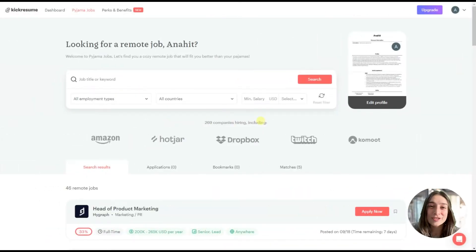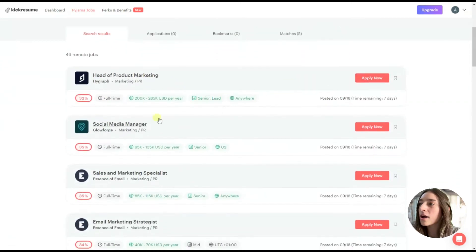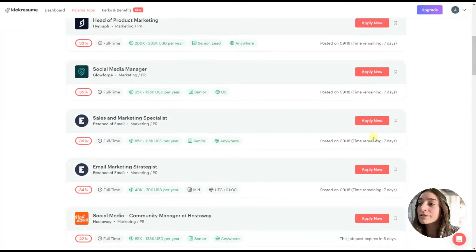This AI tool's name is actually pretty ironic — it is Pajama Jobs. It is made by the same company as Kick Resume, so you can directly upload your AI-generated CV into your Pajama Jobs dashboard. You just need to fill in some basic information, import your CV, and the AI tool will find you jobs. For example, here you can see 'Head of Product Marketing' with direct links to apply. It's really amazing.